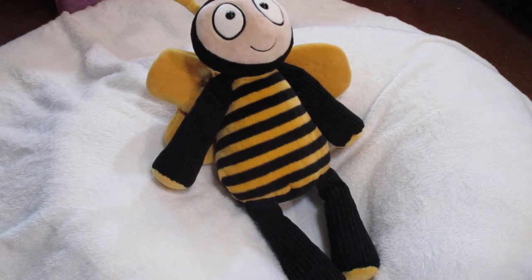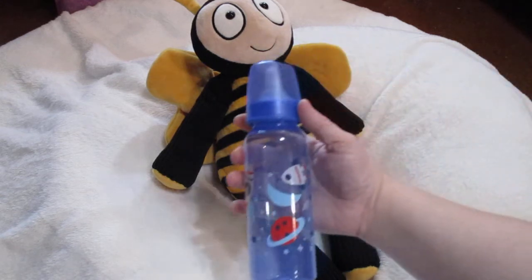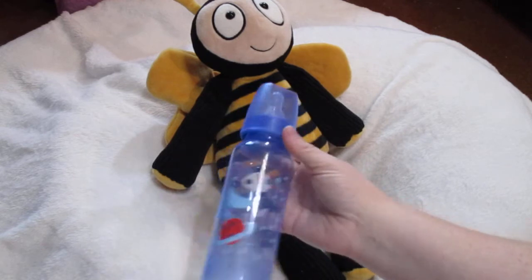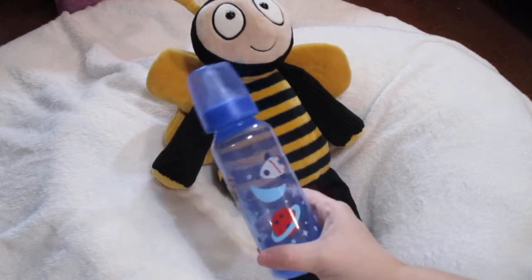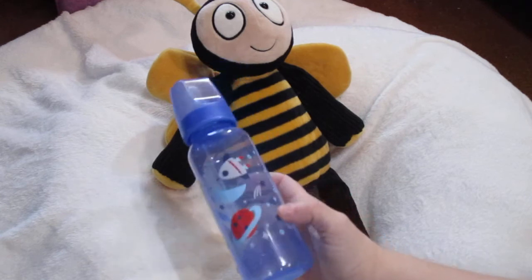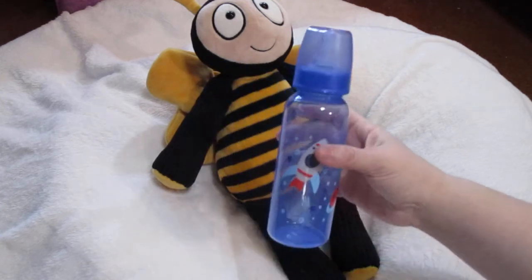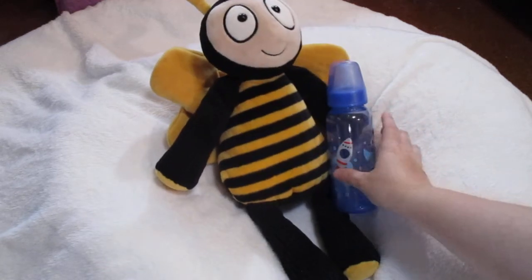A while back I got Macy and Maisie, those cute llama bottles. Well, I was shopping at the same store and I found this super cute space bottle that's got a rocket ship, another rocket ship, Saturn, what I think is supposed to be the moon, and some shooting stars all over it. It's blue tinted — a bottle for Sean.